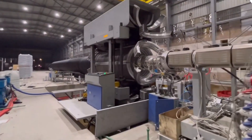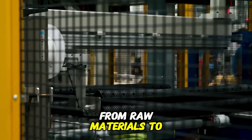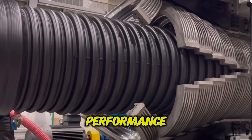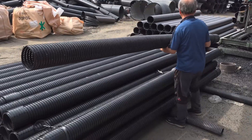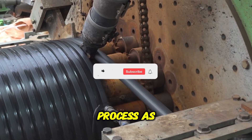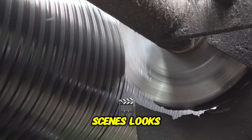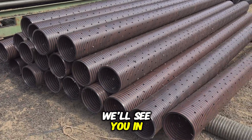And that's a wrap on the fascinating journey of how corrugated polyethylene pipes are made. From raw materials to the final product, each step in the process is designed to ensure durability, efficiency, and long-lasting performance. Whether for drainage systems, agriculture, or construction, these pipes play a vital role in infrastructure worldwide. If you found this process as interesting as we did, don't forget to like, comment, and share this video. Be sure to subscribe for more behind-the-scenes looks at how everyday products are made. Thanks for watching, and we'll see you in the next video.